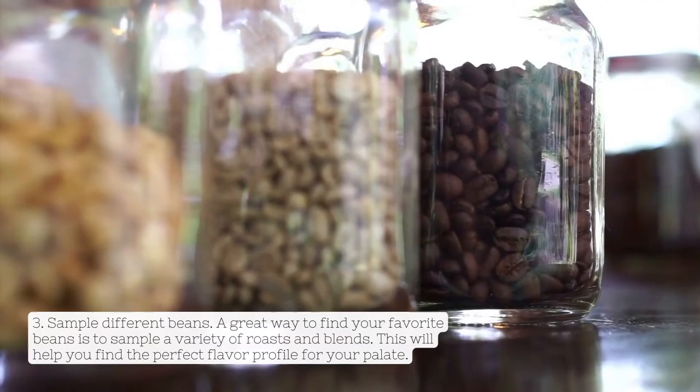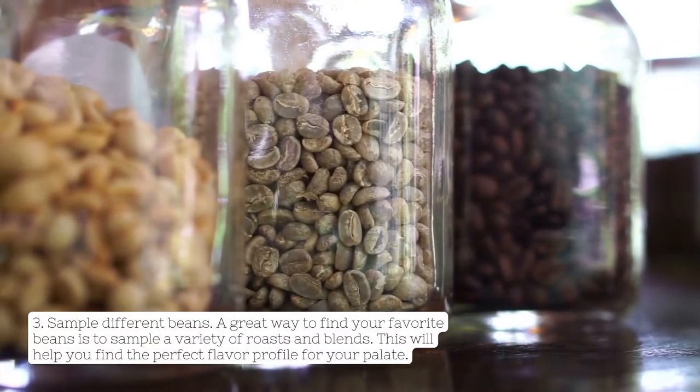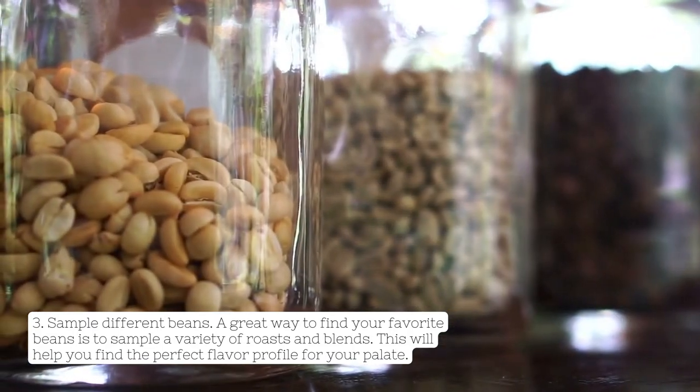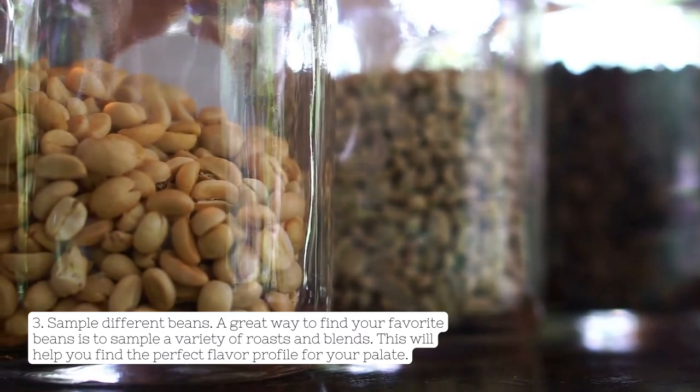3. Sample Different Beans. A great way to find your favorite beans is to sample a variety of roasts and blends. This will help you find the perfect flavor profile for your palate.